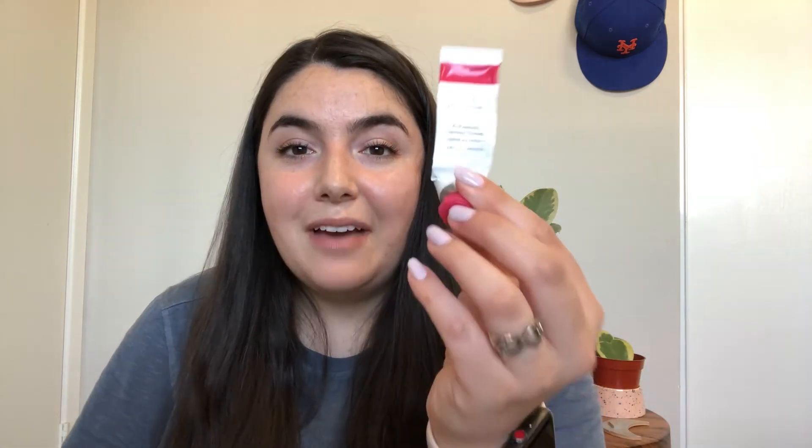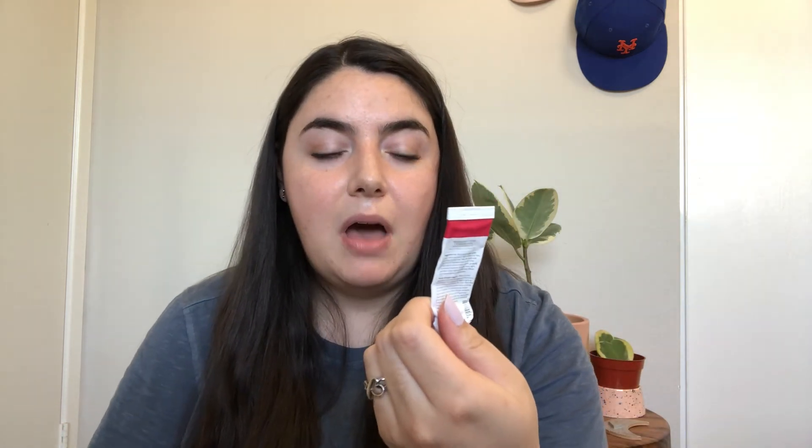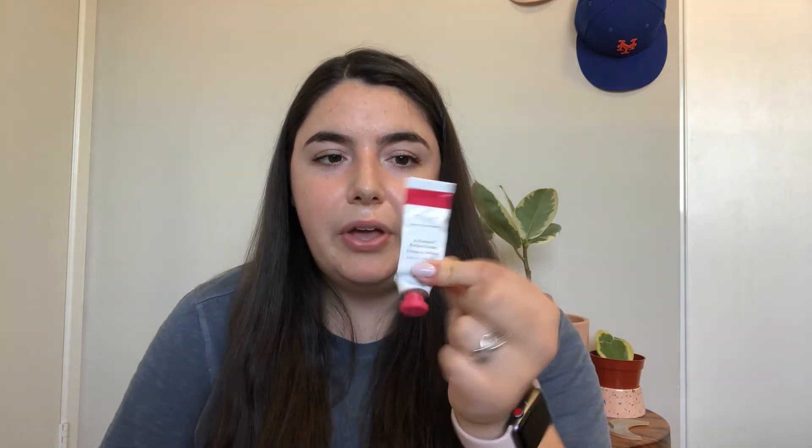Next up is this Drunk Elephant Apassione Retinol Cream. I think I would repurchase this, but I'm also interested in trying other retinols and retinol alternatives and incorporating those into my skincare routine to see how they work. I feel like I used this over such a long period of time that I didn't really give it a chance to see what it was doing compared to other products.